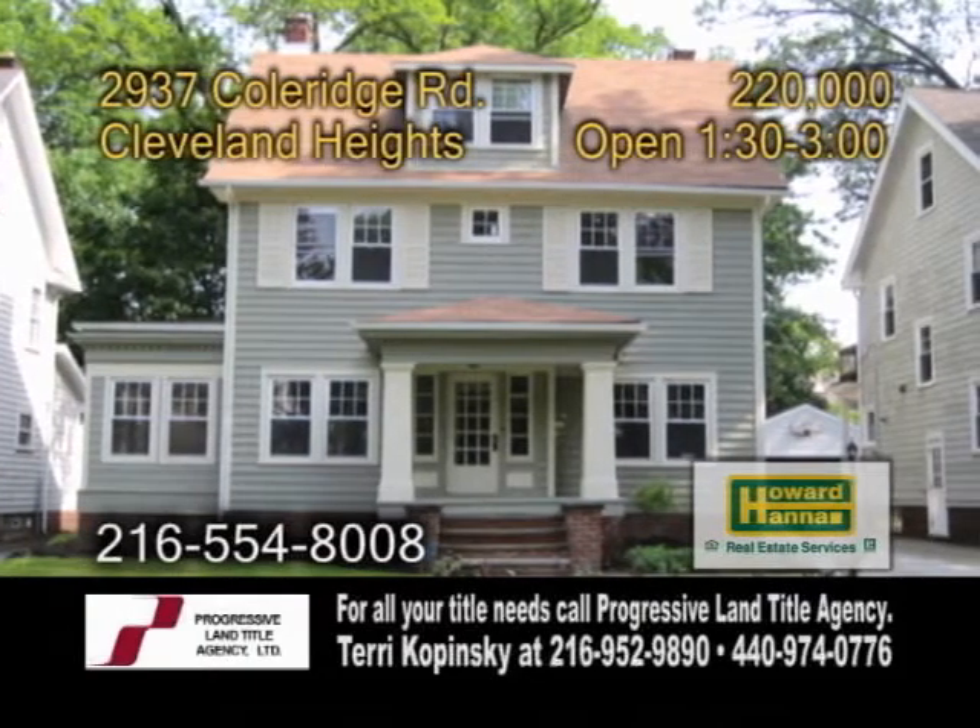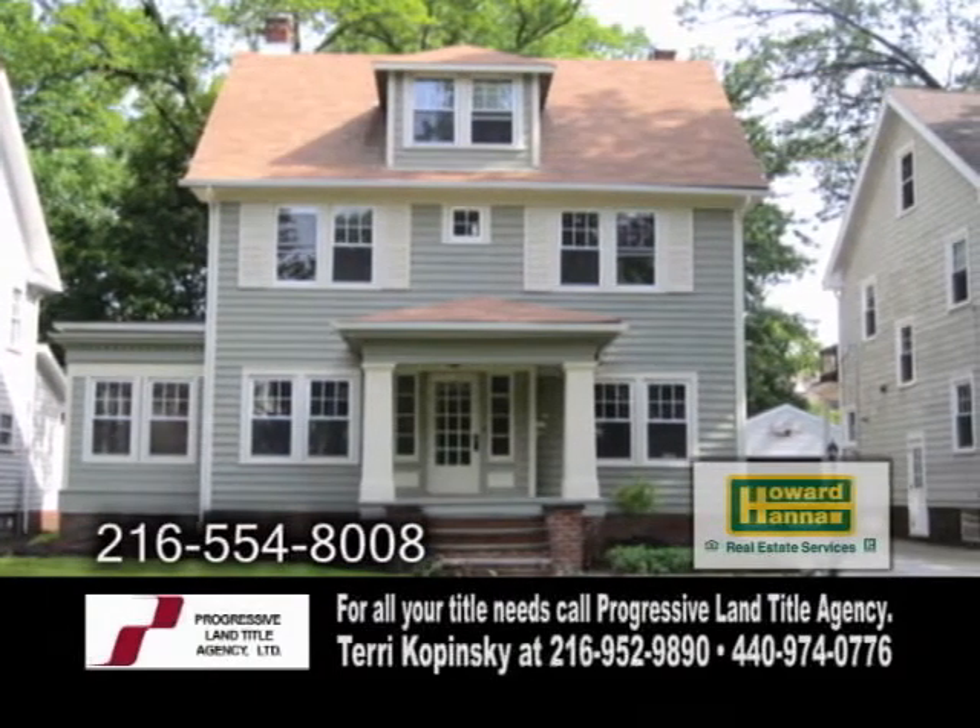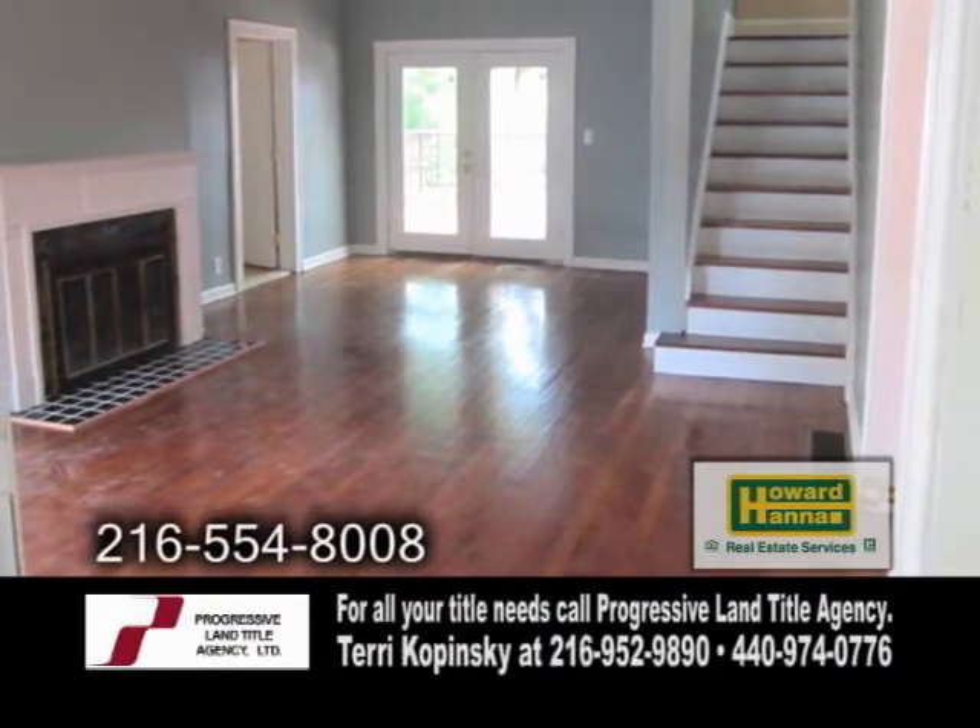A remodeled colonial in Cleveland Heights. This four-bedroom, two-and-a-half-bath home features a large living room with a wood-burning fireplace.